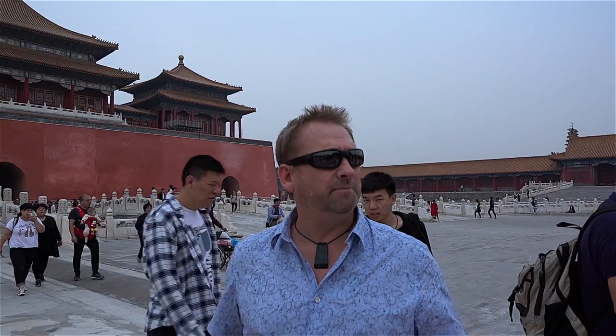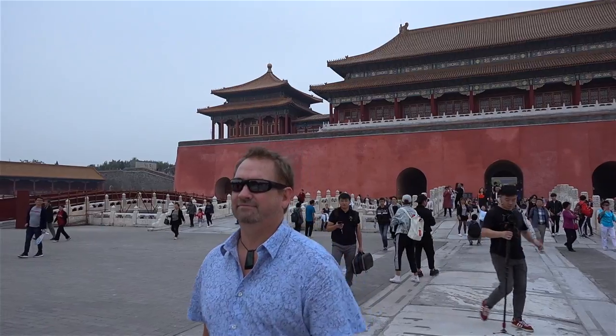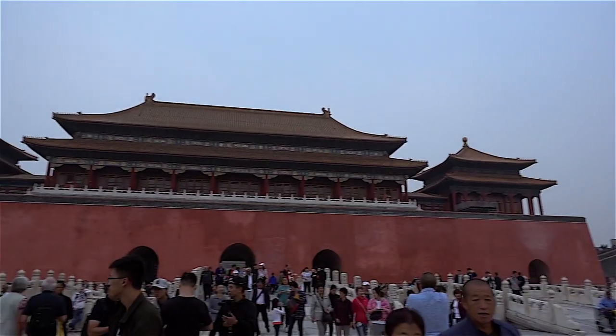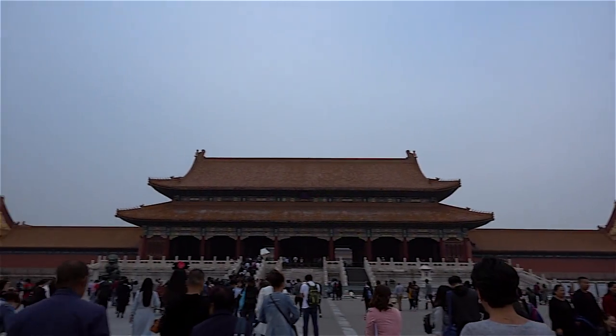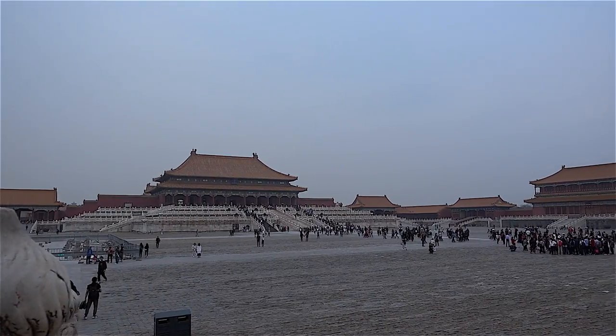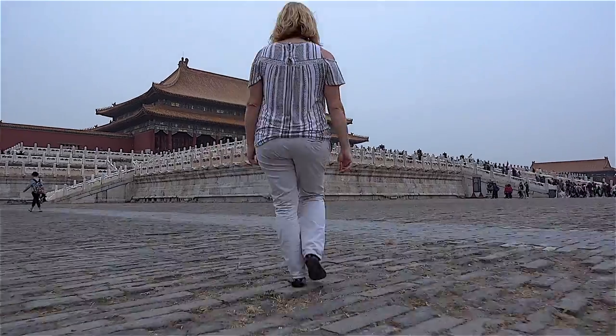We've made it inside the Forbidden City, inside the main gate. You can just feel the history here when you walk in — you wonder who walked along these stones. It really is one of the most impressive places I've seen. The Forbidden City was home to emperors and their households for more than 500 years until the last emperor of China in 1912. It is now open to the public to explore its nearly 9,000 rooms spread throughout 150 acres of land.